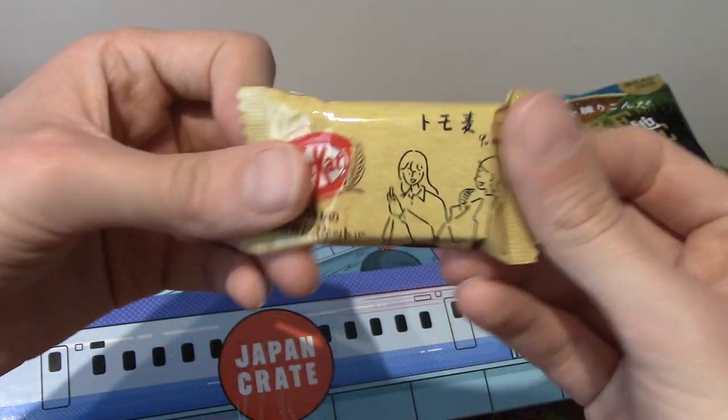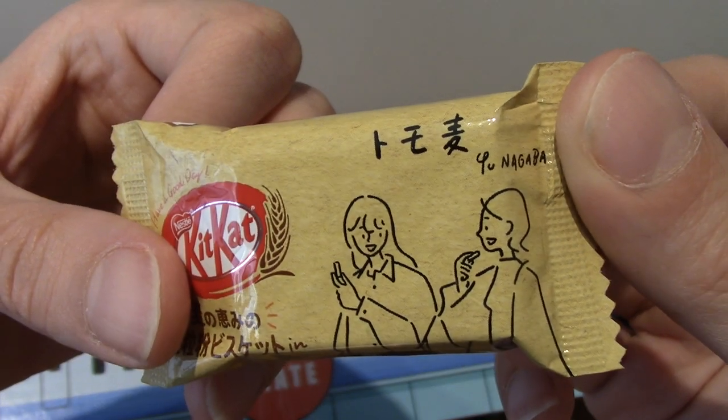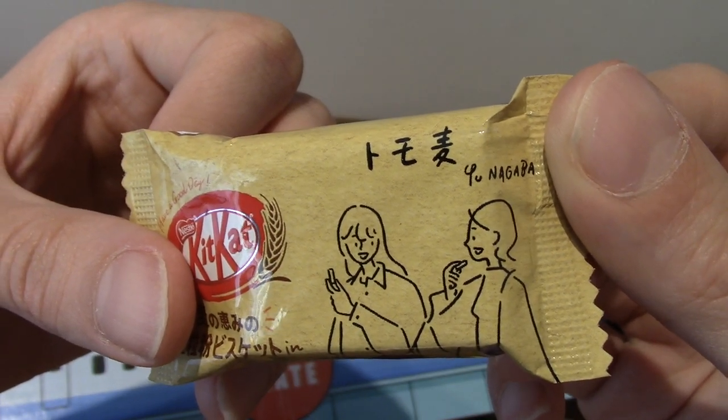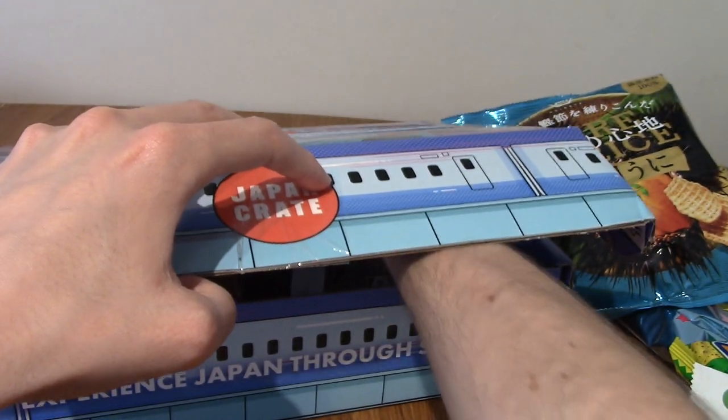We've got four of them now, and it's two ladies chatting to each other. I think that's it for the Kit Kat.